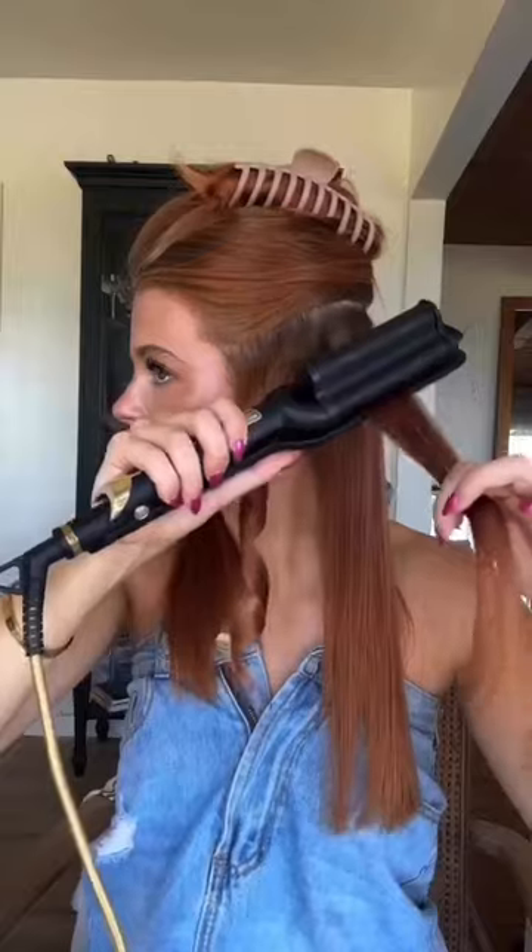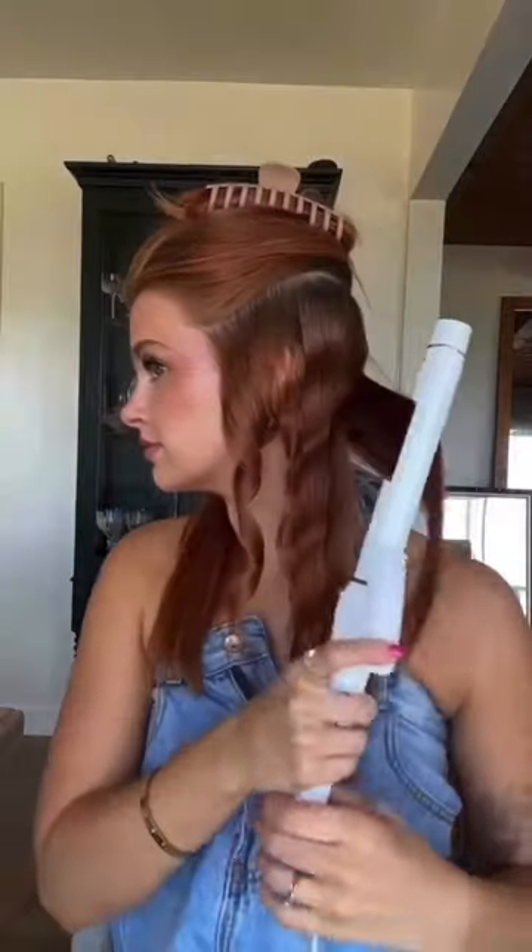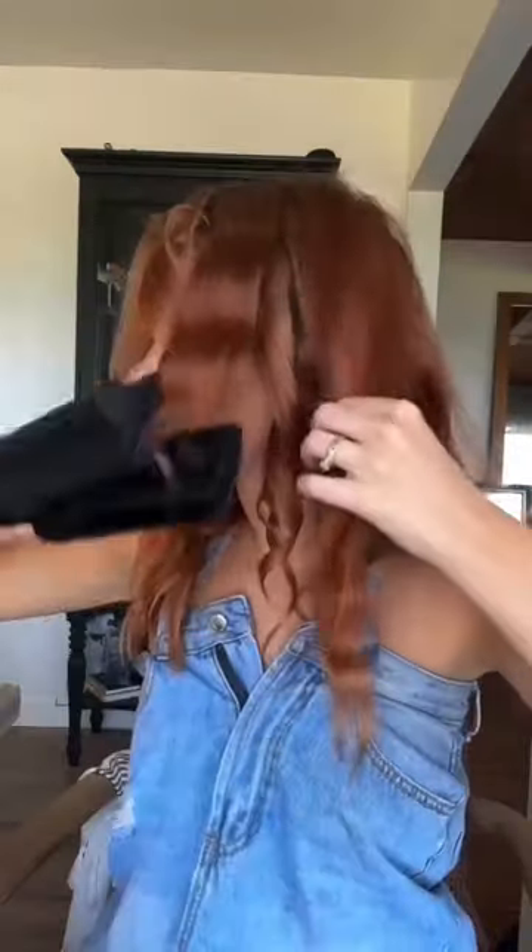I'm going to introduce you to my secret sauce of hair styling, and that is mixing curls with waves. If you are looking for the most volume in your fine hair, take a curling iron and your waver and alternate every piece between curls and waves. This always makes my hair look like I have double the amount that I do, because of the way it just sits together. It wouldn't be a tutorial if I didn't use texture spray!